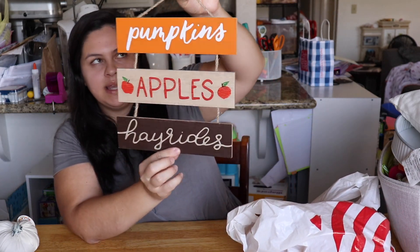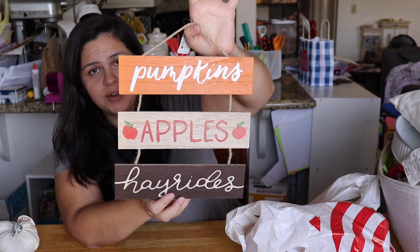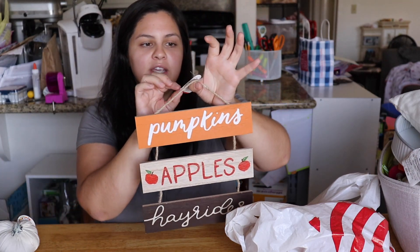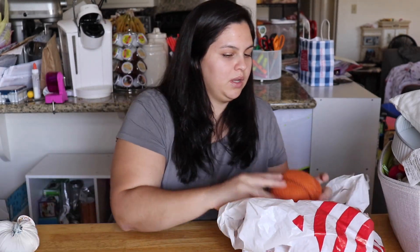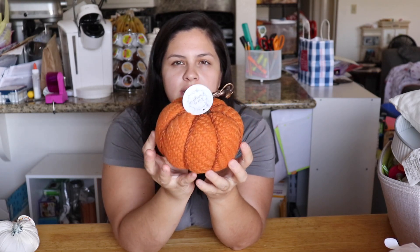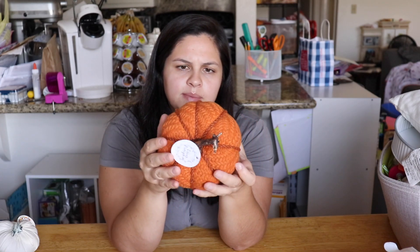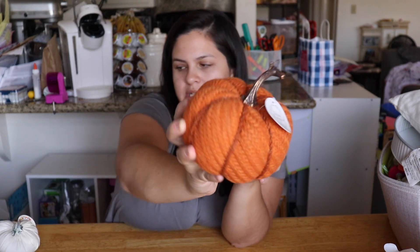I then got this sign that says 'pumpkins, apples, and hayrides' — I thought this was really pretty, again in similar colors to what I'm going with this year. This was three dollars. And last in that bag is this really pretty orange pumpkin — it was three dollars, a bit bigger than the mini ones, and it's a knitted material.